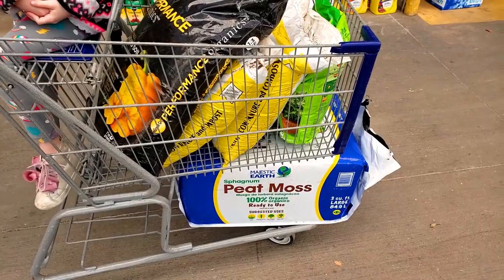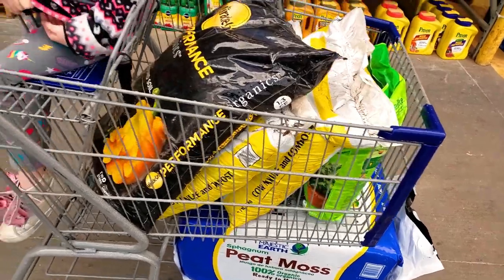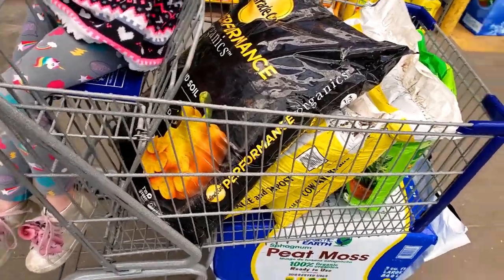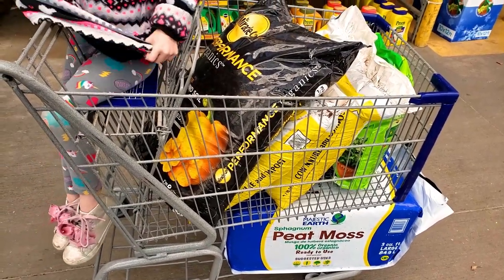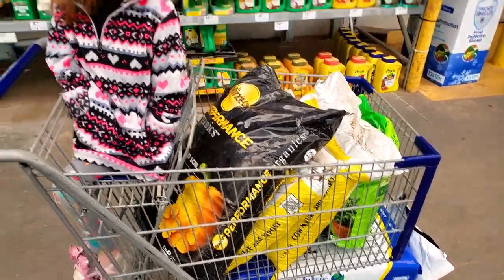We're gonna get a nice bag of perlite to help our soil drain a little better. We got some peat moss, some manure compost, some perlite, and since that was about all they had, we got some Miracle-Gro Performance Organics in-ground soil. That should total up to a little over six and a half cubic feet — and my calculations were correct, we needed six cubic feet.